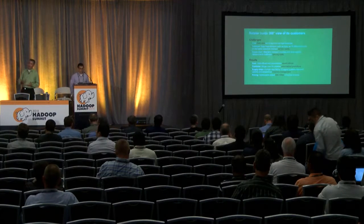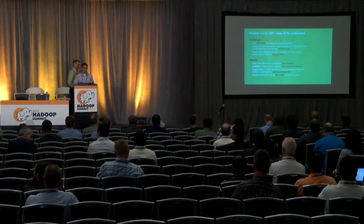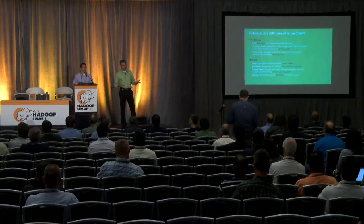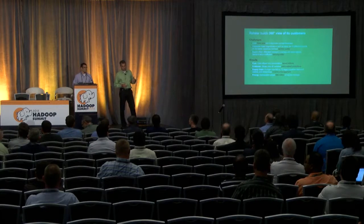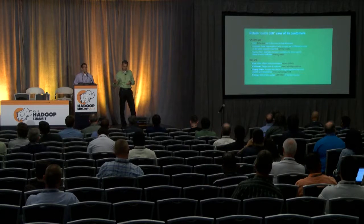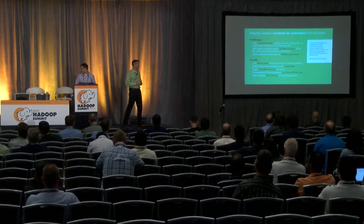We have a retailer using the technology to build a 360-degree view of the customer. Originally they had a lot of data silos and challenges, so they decided to land that data in Hadoop and analyze it on top. They're reducing the cost of storage by eliminating silos, getting a single view of the customer across multiple channels, and leveraging that in their supply chain to deliver things like pricing optimization.